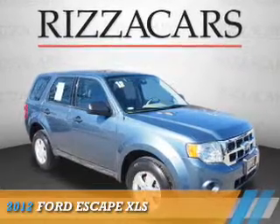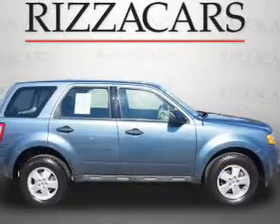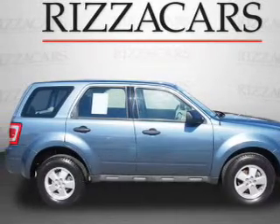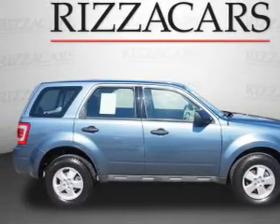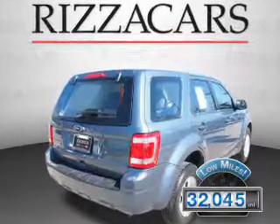Presenting the 2012 Ford Escape, powered by Front Wheel Drive, a 2.5-liter four-cylinder engine, and an automatic transmission. With fewer than 35,000 miles, this vehicle has a long road ahead.